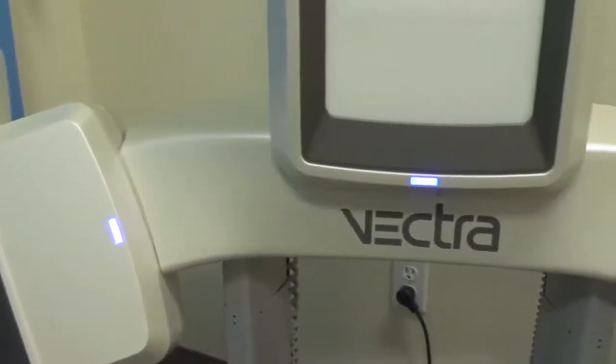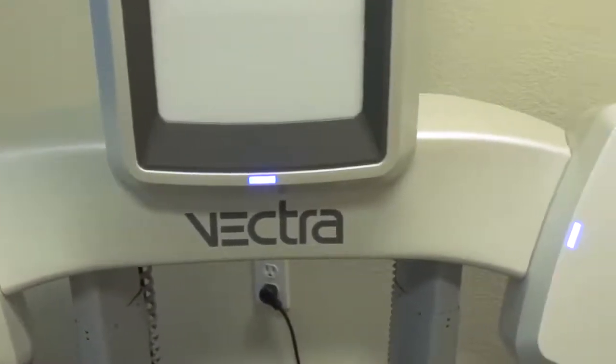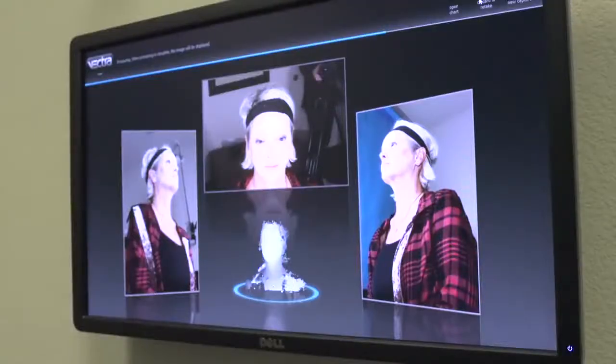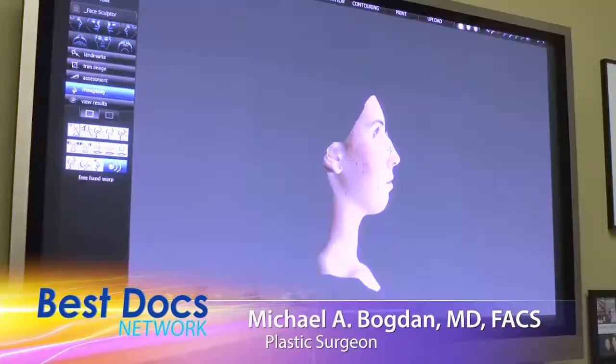This is Canfield's imaging system — it's called Vectra 3D, and it's a three-dimensional camera system that allows you to morph and change shapes of actual people. It's great for certain surgeries; for instance, a rhinoplasty — you can change the shape of the nose in different dimensions.